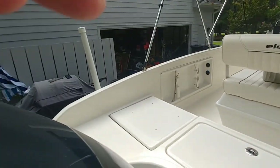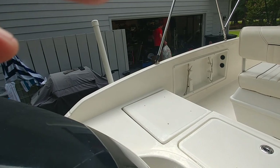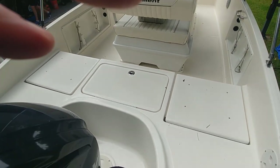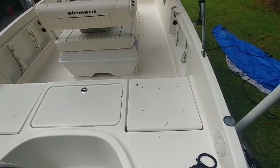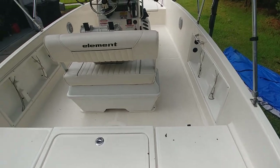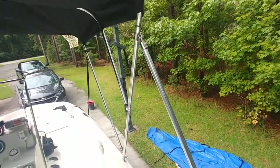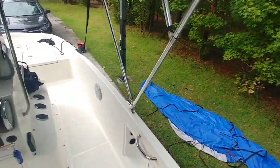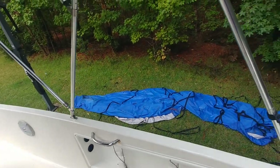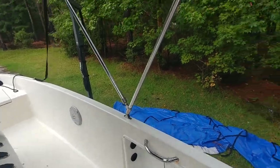Real nice boat, plain and simple, low hours. I was trying to get a mechanic out here to run an engine report and give me exact hours, but getting a mechanic this time of year is tough. The bimini's in great shape. Most of the fittings have actually been upgraded — most of them, as you can see, have been upgraded to stainless steel.